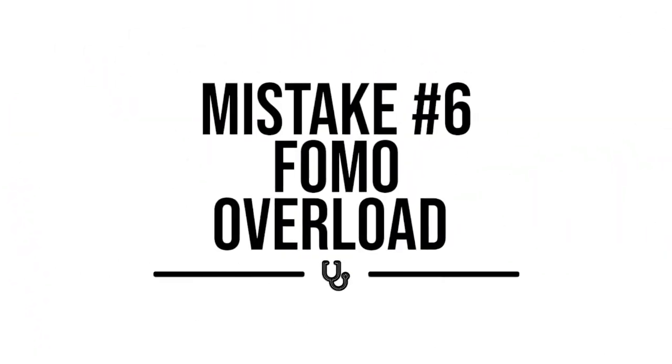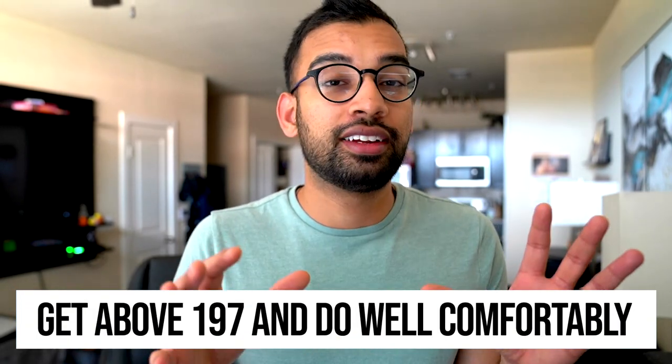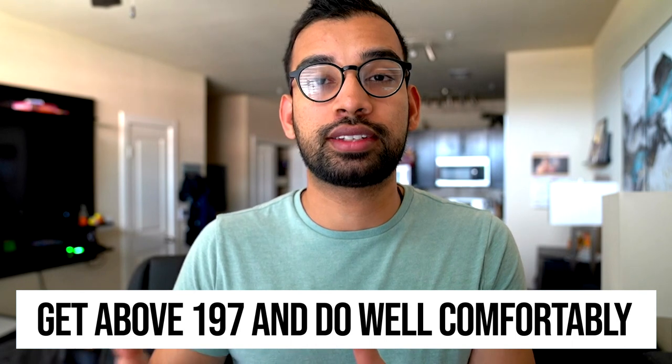Mistake number six is having FOMO overload. This was a much bigger problem when step one was graded — now that it's pass/fail, you'd think it wouldn't be as big of a problem, but students still go to Student Doctor Forum, Reddit, Quora, and YouTube to obsess over all these small changes to increase their score. Right now you just have to get above 196/197 on step one and pass your exam comfortably on test day. So all these plans and study schedules using various resources and unique flashcard approaches are pretty much overblown.